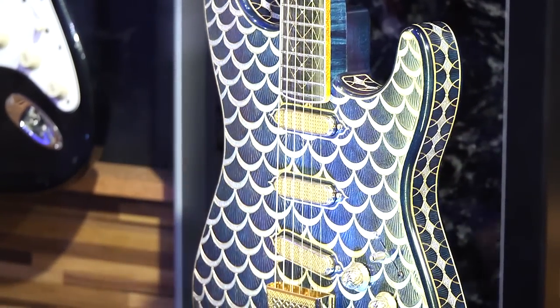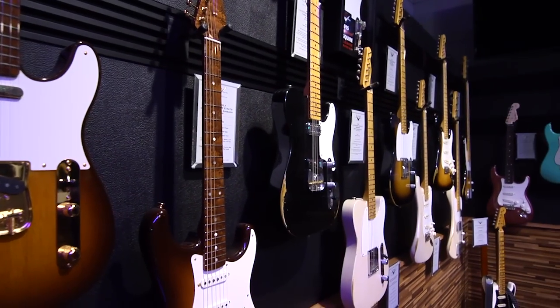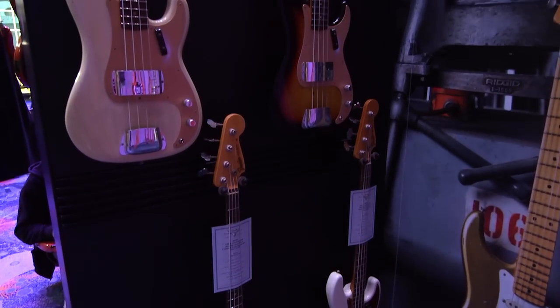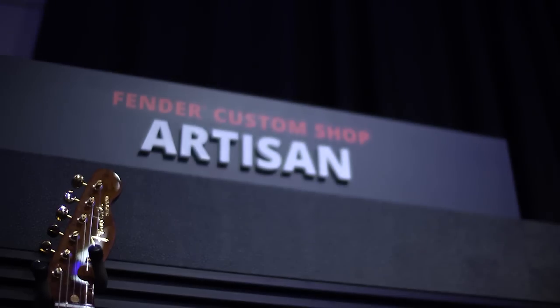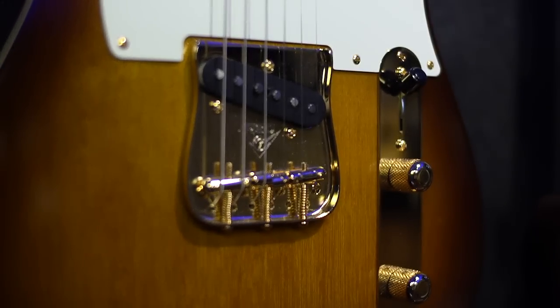We're trying to return to a more focused collection for 2015, yet very representative of all the different types of things that the Custom Shop can do. We have some different families. We have the Artisan series, which is basically playable art — very beautiful guitars that use exotic woods.